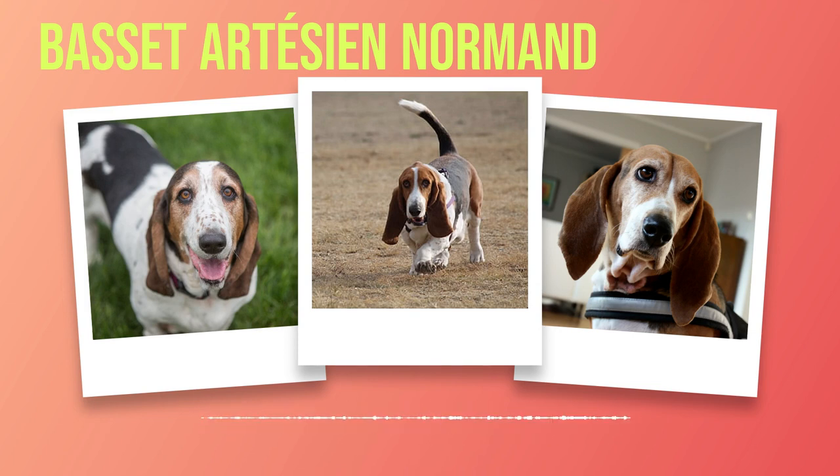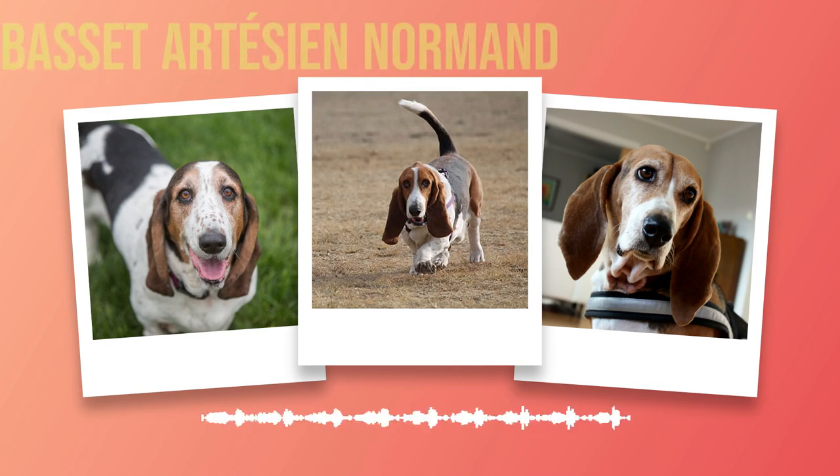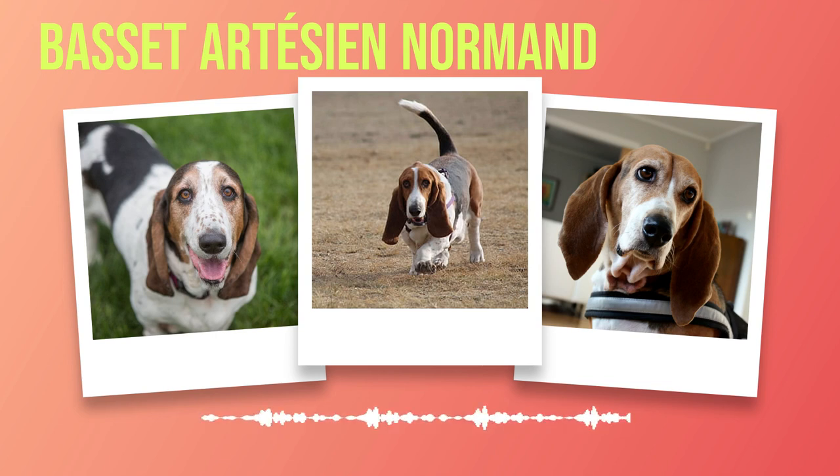Moving on to the head, one cannot help but be drawn to its captivating features. The breed boasts a large skull with a pronounced occiput, giving it a distinctive domed appearance. The round, soulful eyes are set wide apart, emanating warmth and intelligence. They are typically dark in color, adding depth to their gaze and enhancing their overall appeal. Perhaps one of the most endearing features is its long, drooping ears. These elegant appendages not only contribute to their adorable appearance but also serve an important purpose in their hunting heritage, helping trap scents as they trail through dense undergrowth during hunts, aiding them in locating game with remarkable precision.